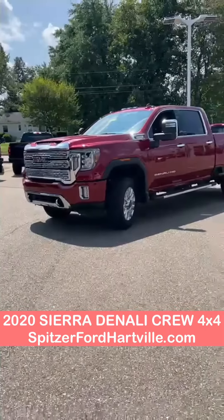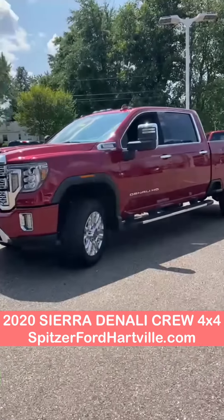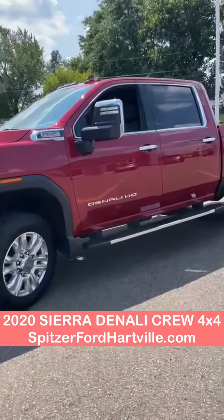As you can see, beautiful look on the front. Got the chrome grille, the red clear coat. It's a Duramax 6.6 liter V8.